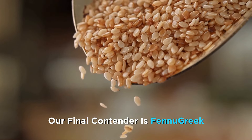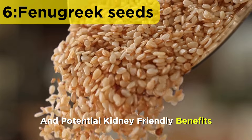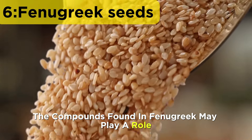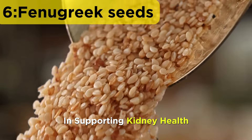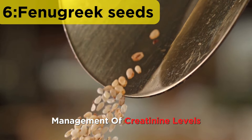Our final contender is fenugreek, a spice rich in antioxidants and potential kidney-friendly benefits. The compounds found in fenugreek may play a role in supporting kidney health, contributing to the natural management of creatinine levels.